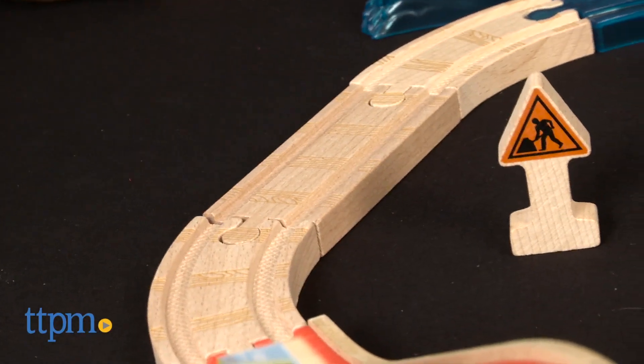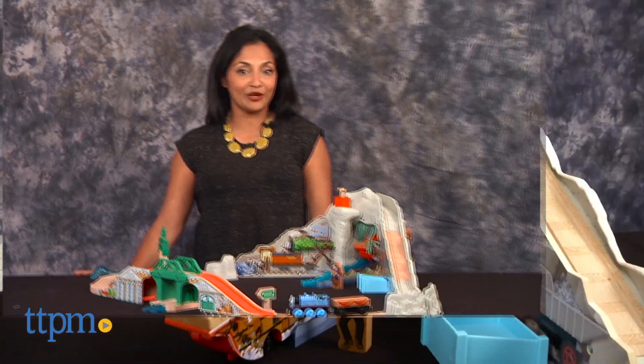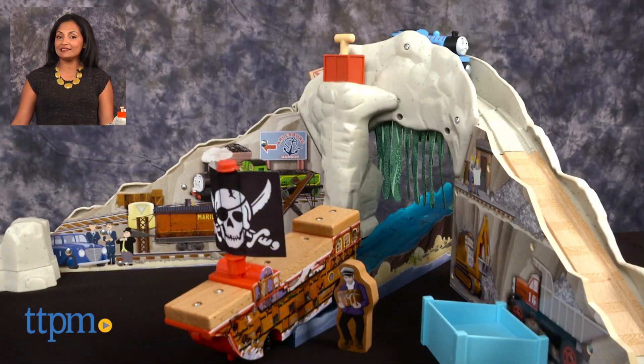The Thomas and Friends Wooden Railway Pirate Cove Discovery Set is for ages 3 and up and made by Fisher-Price. For more information including where to buy and current pricing, find us at TTPM and subscribe to our YouTube channel for more reviews every day.